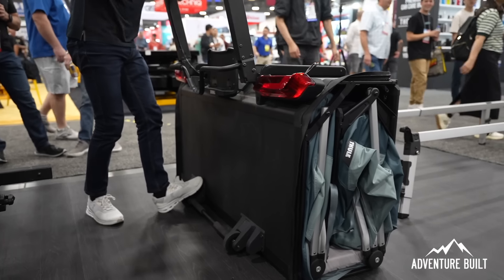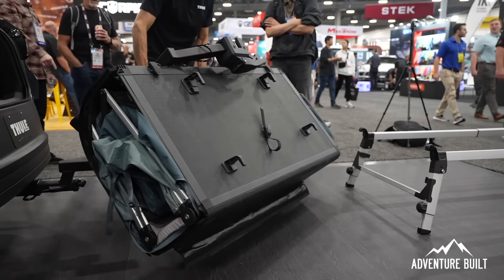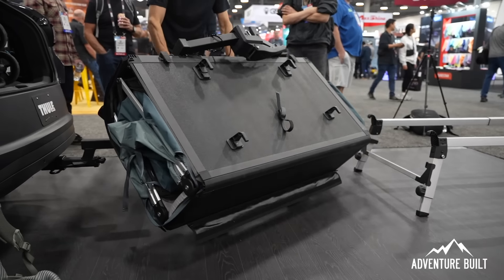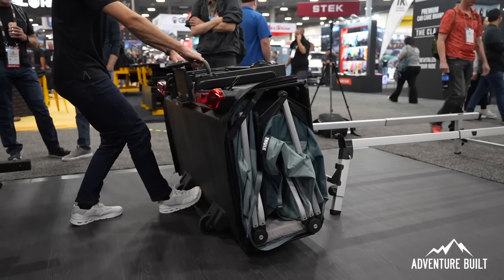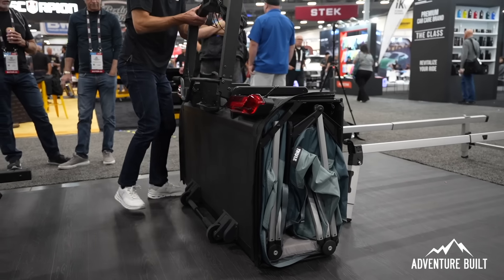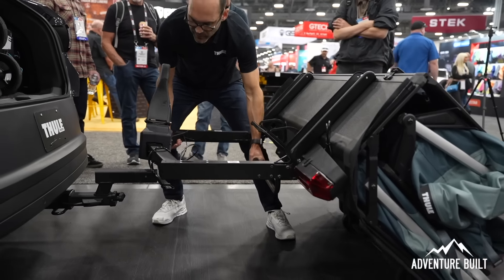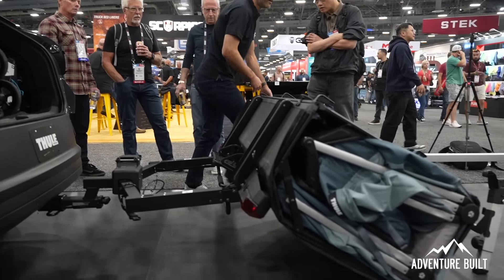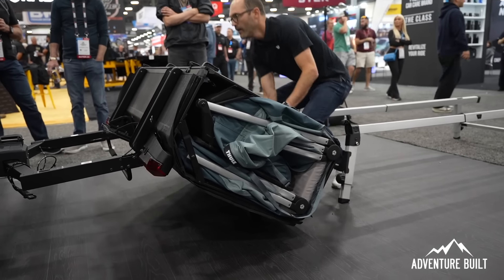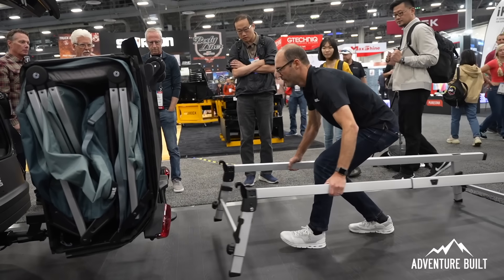You can disconnect the tent and leave it as base camp, or take it with you since it's connected to your hitch. Versus a trailer where terrain might limit you, having something connected directly to the hitch gives you a bit more opportunity. Let's talk about the sleep system — what are we looking at, and is there a rain fly? Right now it looks a little bare for inclement weather.